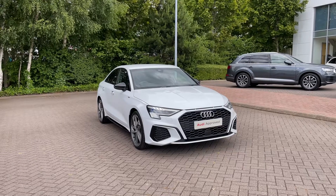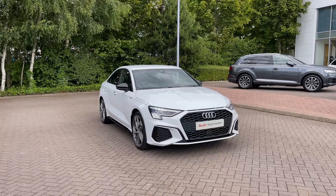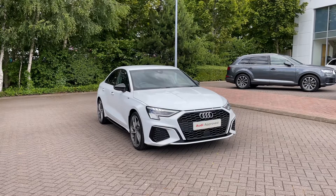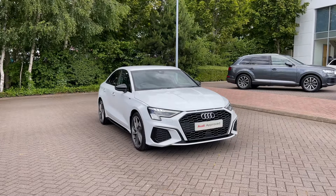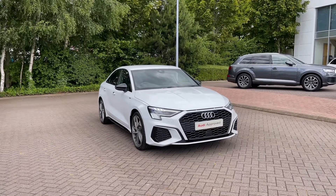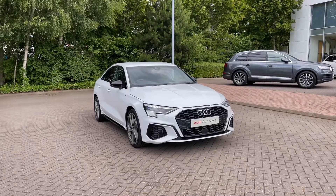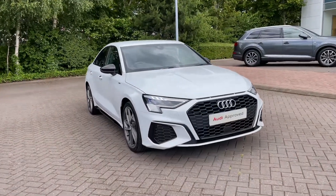Hello and welcome to Stoke Audi. Today I'm going to be showing you around this approved used Audi A3 Saloon Edition 1, 35 TDI with 150 PS and the S-Tronic Automatic Gearbox. This particular Audi A3 comes finished in the upgraded Glacier White Metallic Paint Finish, and as an approved used Audi it comes with a minimum of 12 months warranty as well as 12 months roadside assistance. If you'd like any more information, please give our team a call on 01782 488 205.